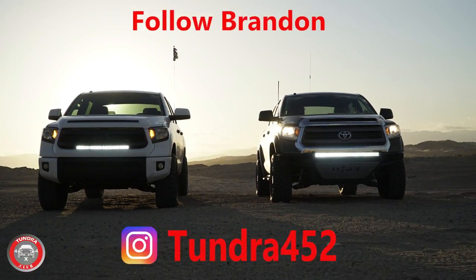What an amazing weekend! Brandon, thank you for coming out. Folks, before you do anything, go on Instagram and start following Brandon at Tundra452. I will go wheeling with you any day of the week. Hit that subscribe button down below because you never know when we'll catch you on the back roads.